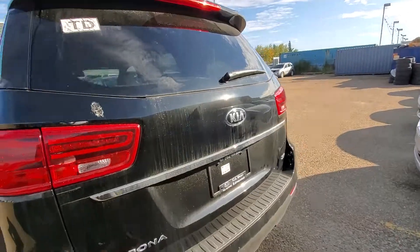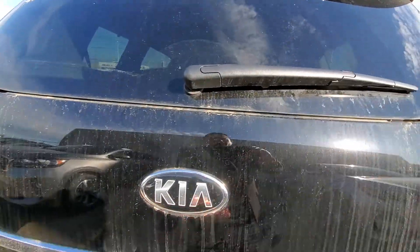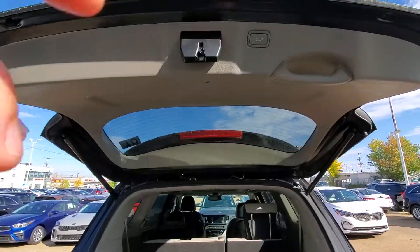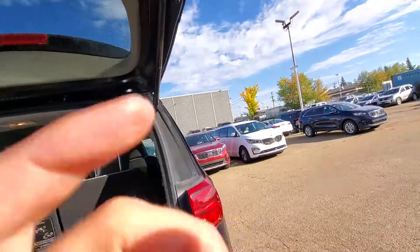I'll send you off pricing after that. So you've got the back power liftgate, the stone-go back seat — like I said, it's power. You can set that to whatever height you want and push the button.